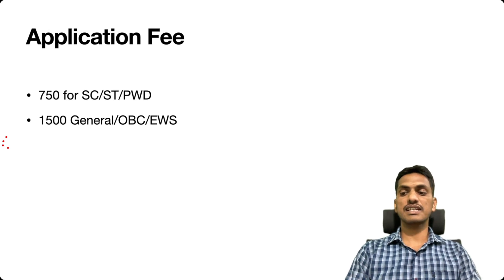There is an application fee: ₹750 for SC/ST and ₹1,500 for General, OBC, and EWS candidates. It is somewhat high — I think they want to see who the genuine candidates are, that's why they are charging a higher entrance fee.